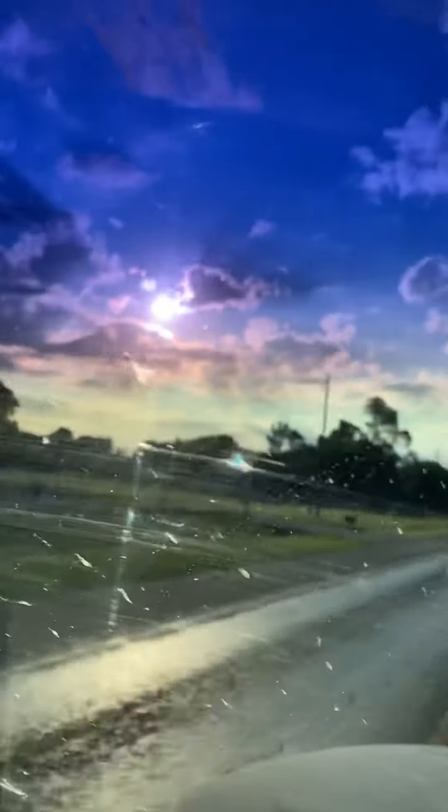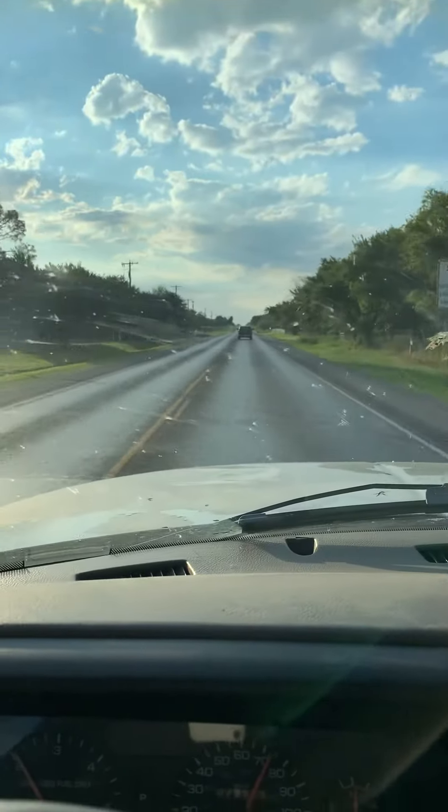I hope everyone has a wonderful day. There's the sunshine over there. All right, guys, we'll see y'all later. Bye.